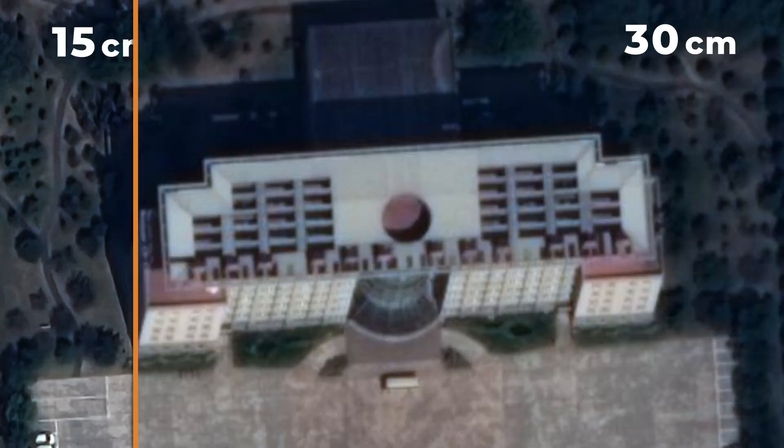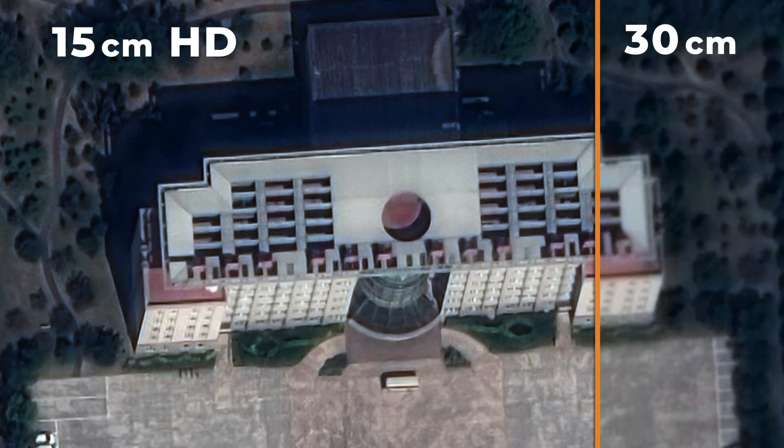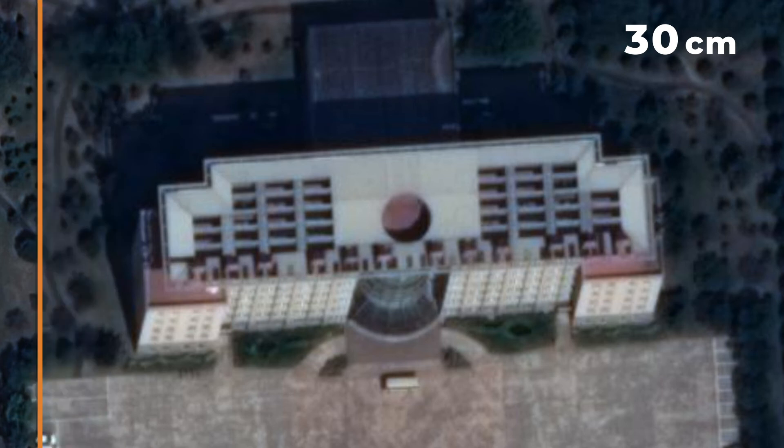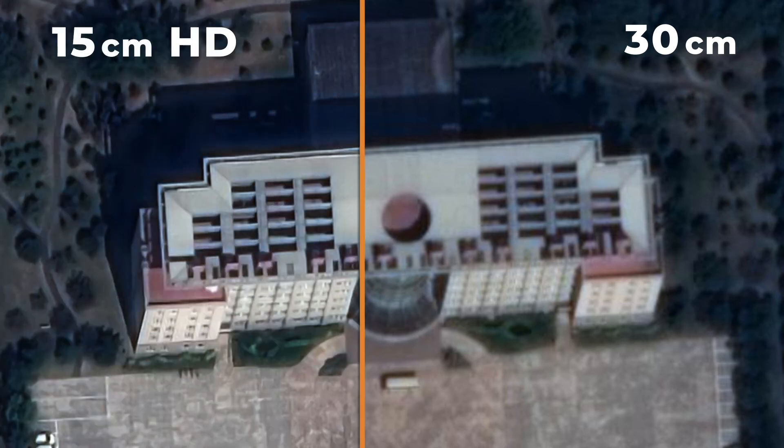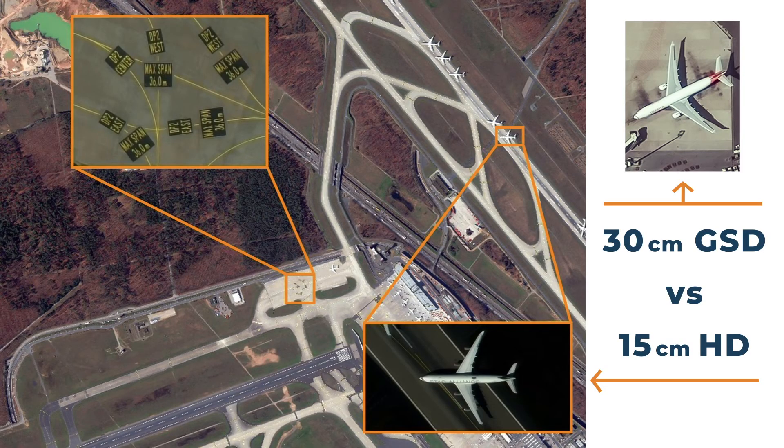Take this building in 30 centimeter resolution for example. From the image you can see that there are windows and roof features, but you cannot accurately count them. The 15 centimeter HD image is sharper, therefore it is easier to count windows and determine roof features. When looking at airports, you can clearly see the benefit of HD. This product allows users to more clearly read the taxiway signs and airplane markings. You will notice the 30 centimeter Iberia airplane shown earlier — whilst in that image you could read the markings, the visual clarity is much lower. This further demonstrates the advantage of 15 centimeter HD.